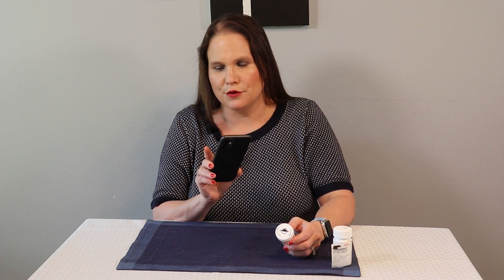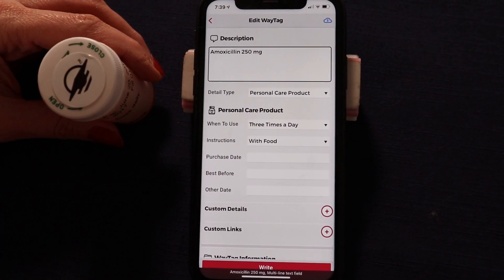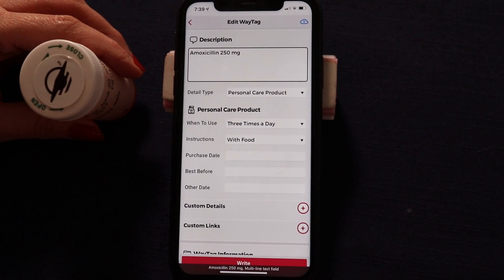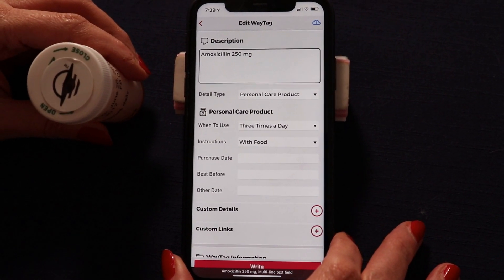The beauty of WayAround is that it gives you the flexibility to add as little or as much information as you want. So if you'd like to put more information on your tag that you can read later, you can call your Aira agent and get that information emailed to you, so you can go in at your leisure and put it into the WayTag.